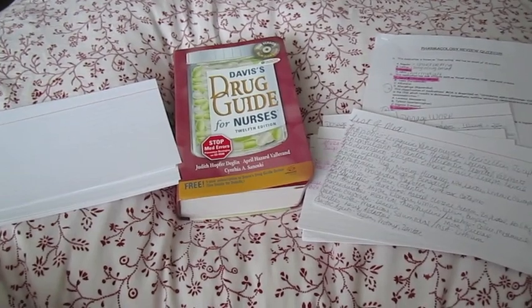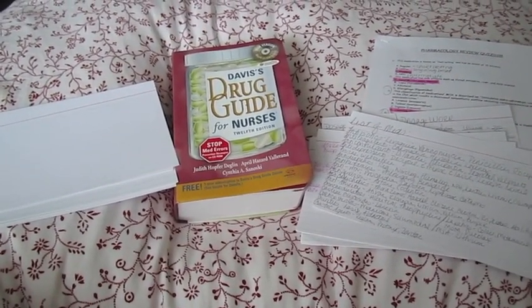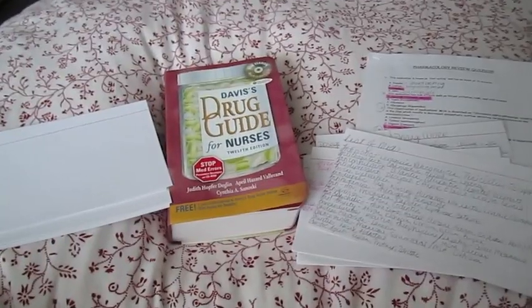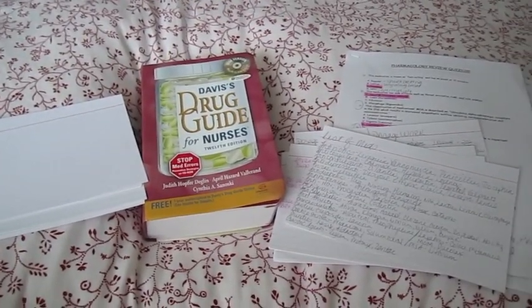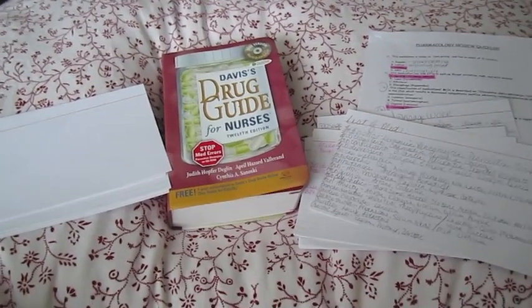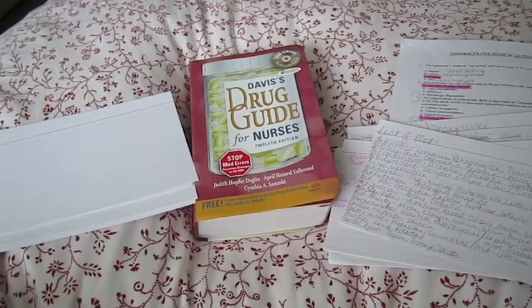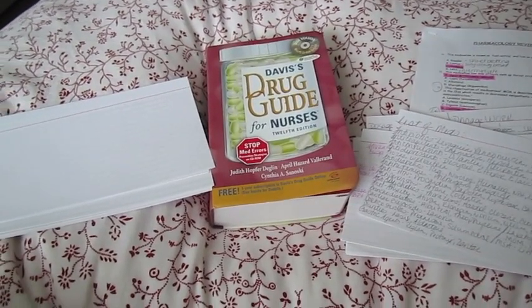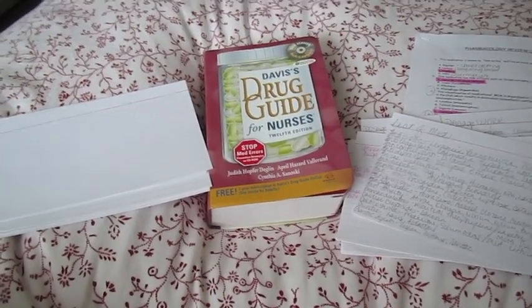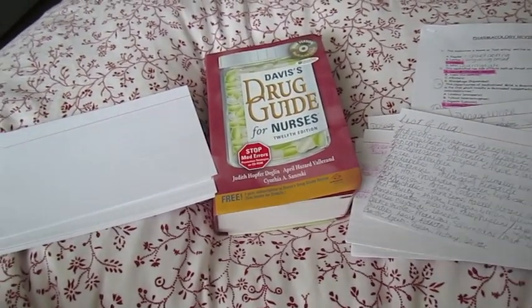Hey guys, it's Heather. I just wanted to give you all an update about studying for my pharmacology test. I had a couple of requests from people wanting some more information about it, so I thought I would do a little tips video. I've never made a video like this before, so I apologize if the camera is kind of shaky or the camera work is bad, but I'm doing my best.